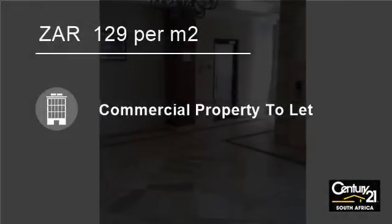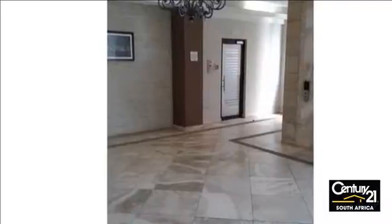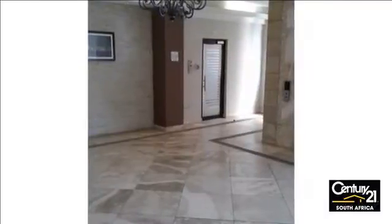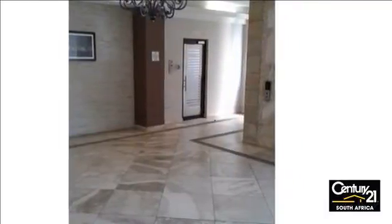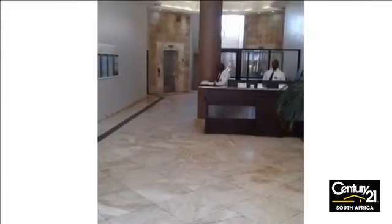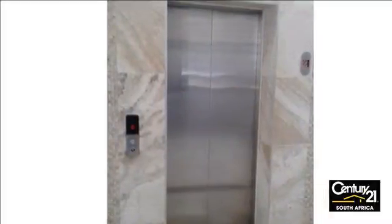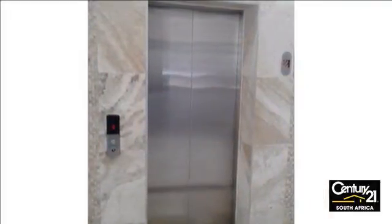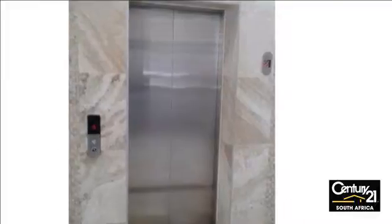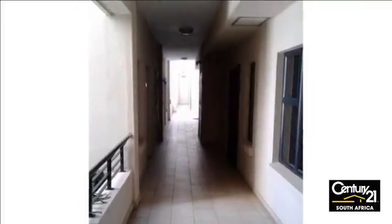Welcome to this 60 square meter office to let in Umschlanger, South Africa, for 129 rand per square meter. Upmarket office space to let in a well-known building in Newtown, Umschlanger. This office is in a secure office block in a sought-after building in town, within walking distance to Gateway, close to all highway entrances and arterial routes.